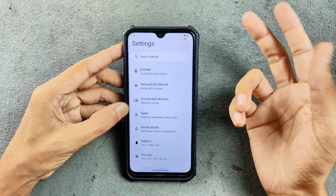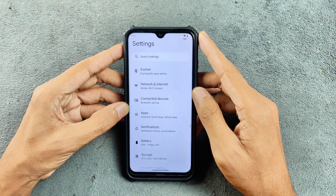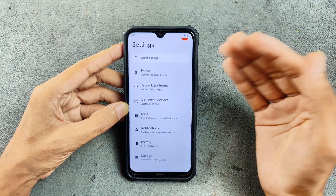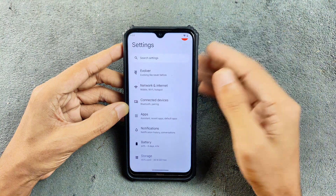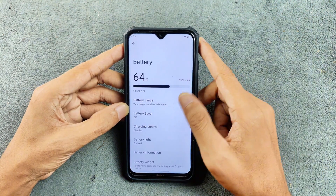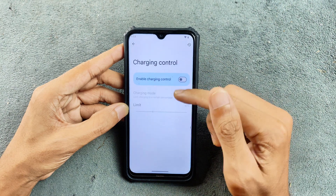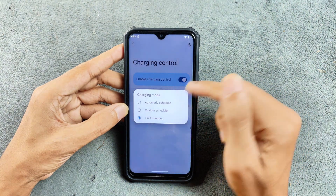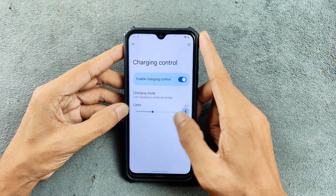In terms of network, internet, and other things, I haven't faced any issue — although you might face some minor issues since it is a custom ROM, which is inevitable. In terms of battery, it's doing pretty well. You also have charging control where you can schedule it to 80% and set a custom schedule.